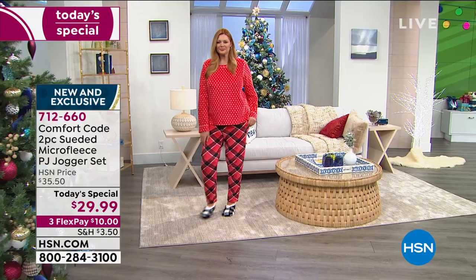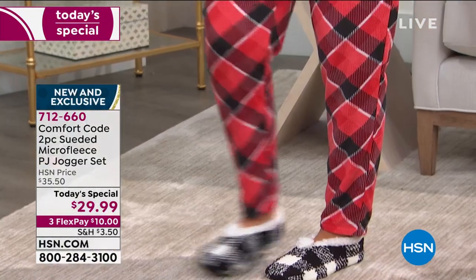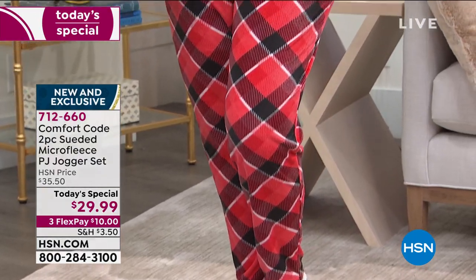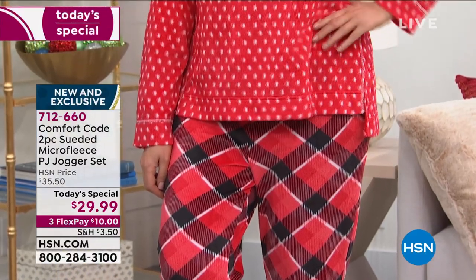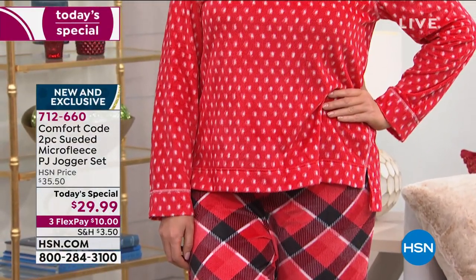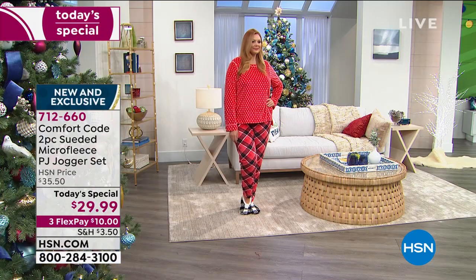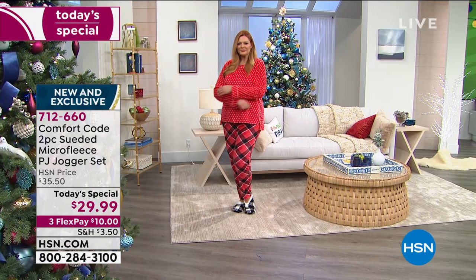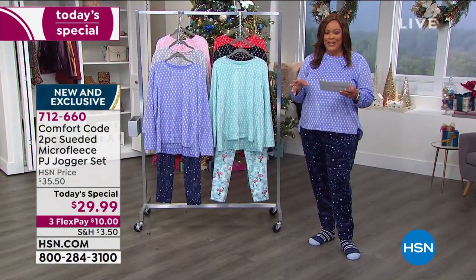You're looking at that beautiful red buffalo check, which puts you in the spirit of the holidays. When you think of cold weather, you think of sipping on hot cocoa, but you also think of that warm, cozy, plush lounge-around pajama set that just makes you feel so warm and cozy inside. These are phenomenal — you're going to need to pick your color because they're flying out of here.